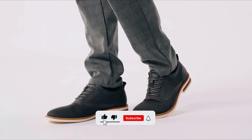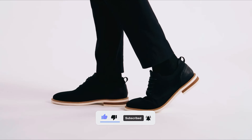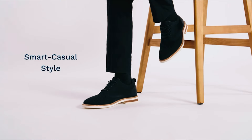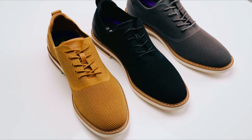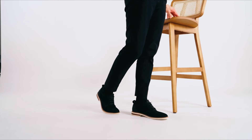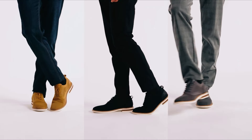The elasticated collar and discreet lace design make them easy to put on and secure, while the EVA-covered insole provides added comfort and breathability. From workdays to travel adventures and evening outings, these versatile shoes effortlessly complement any outfit, ensuring style and comfort for every occasion.